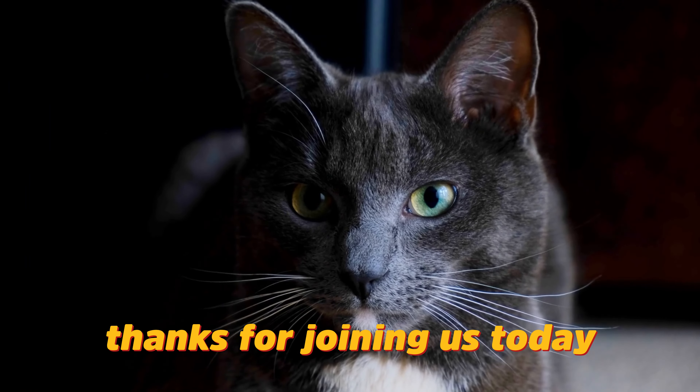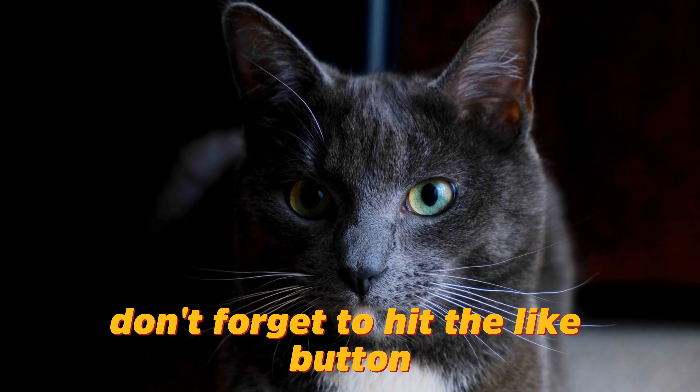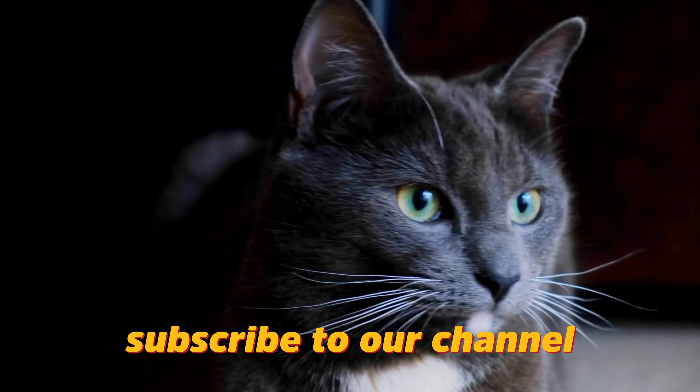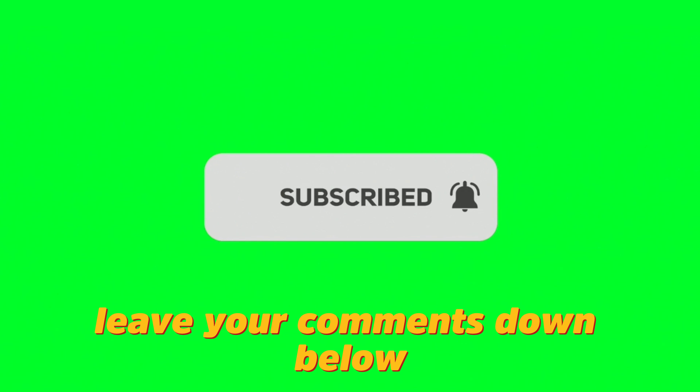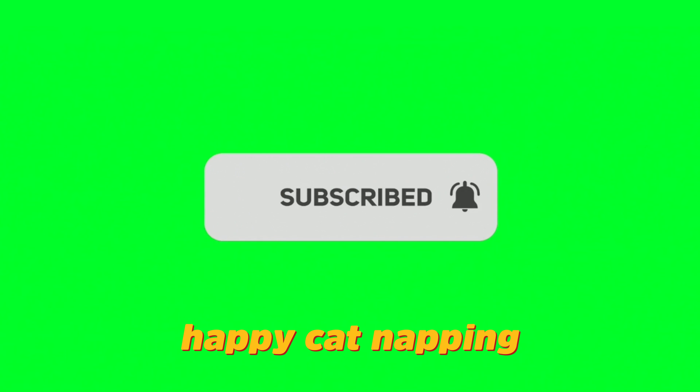Thanks for joining us today. If you enjoyed this video, don't forget to hit the like button, subscribe to our channel, and share it with other cat lovers in your life. And as always, leave your comments down below. Until next time, happy cat napping!